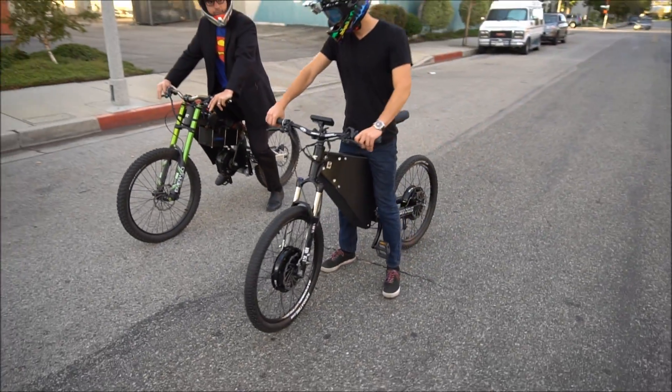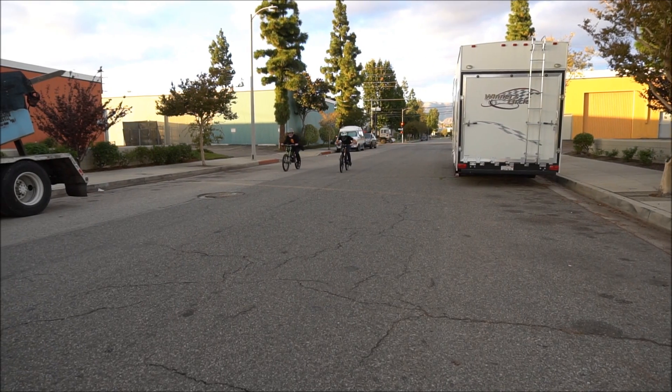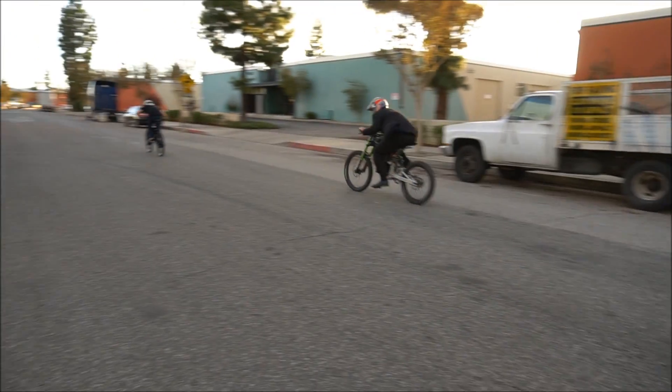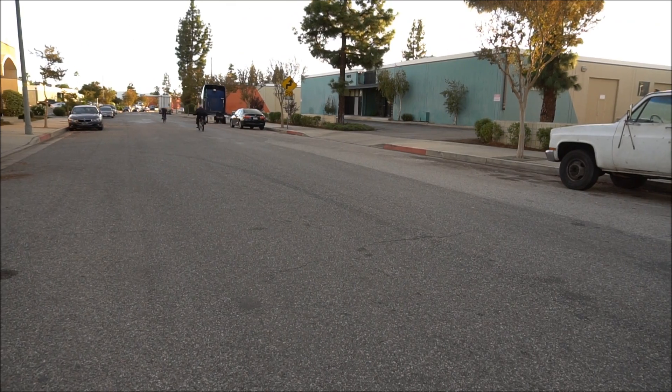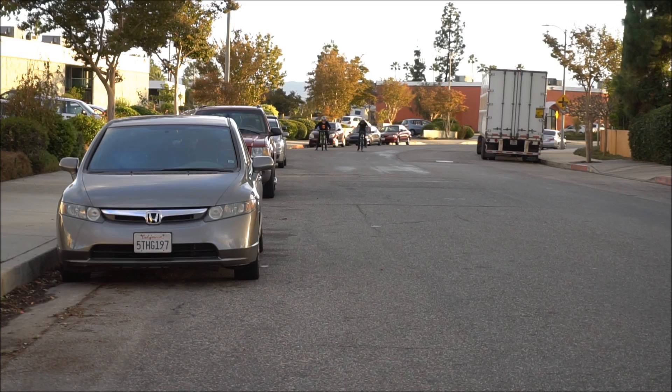You're going down. I'm kidding — there's no way you're going to be Superman. 2, 1, go!